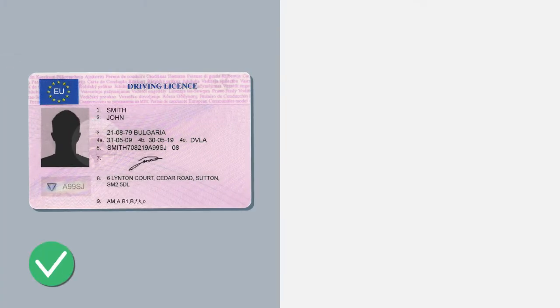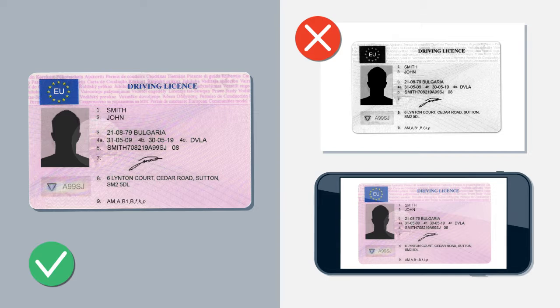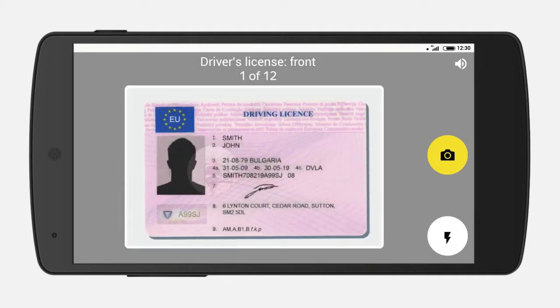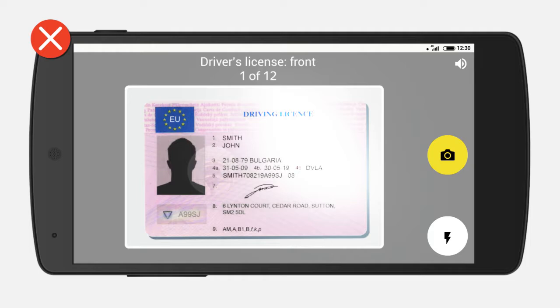Only take photos of original documents. Pictures of photocopies or screenshots from other devices are not suitable. Remove any covers on your documents and take pictures of them up close. Do not use flash — photos that have a visible flash will not be accepted because the contents of the documents will not be legible. Tap the flash icon to turn it off.